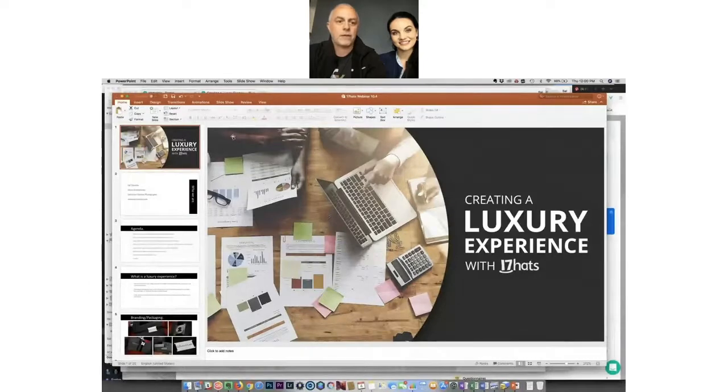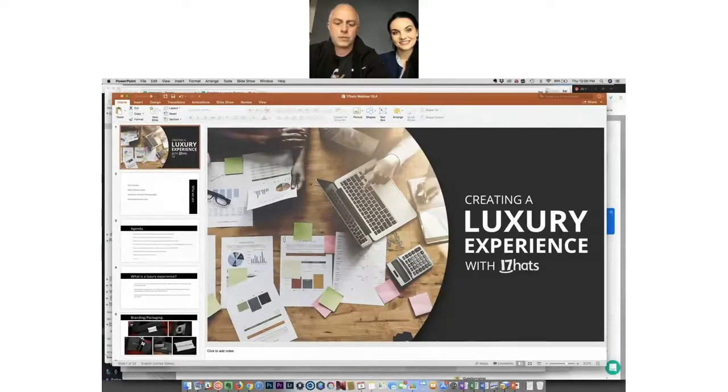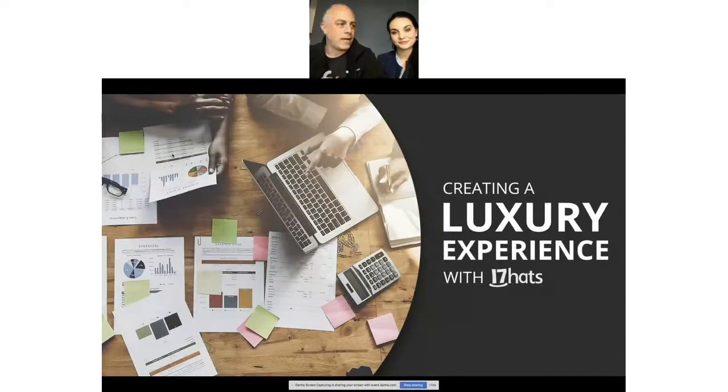Taking the pictures is quite frankly the easiest part of what we do. I take the pretty pictures and let Alyssa do all the hard stuff. Let's get started — I'm going to share my screen. We're excited to talk to you about creating a luxury experience with 17 Hats. It is the tool we use, so we're not talking about something we don't actually use.